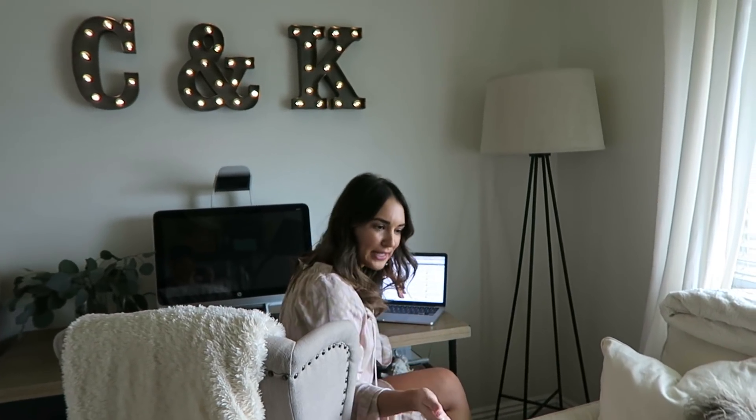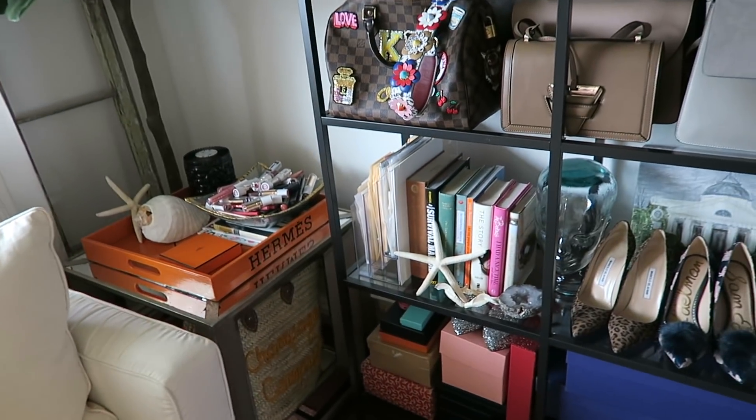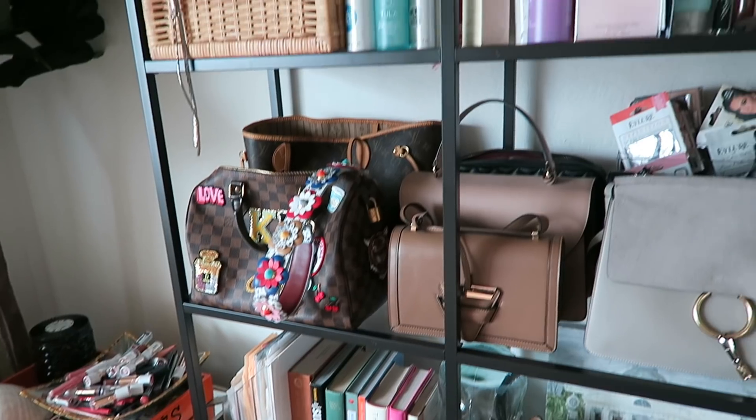I just have to do a little work — don't mind me. Bailey, you can't get on the couch — you know that. Feel free to take a peek around while I get a little work done; I promise this won't take long.